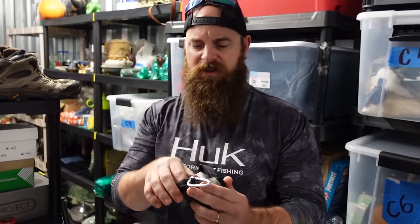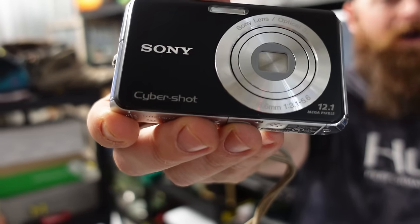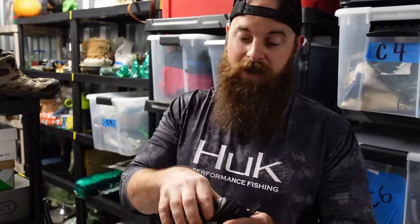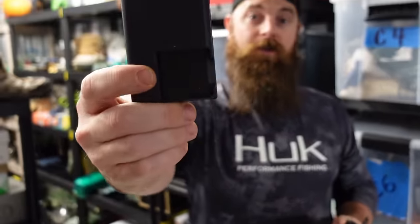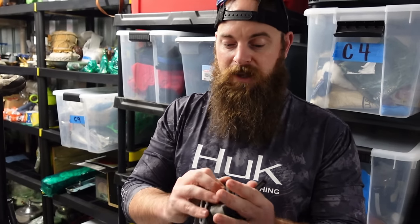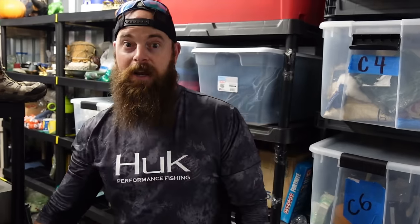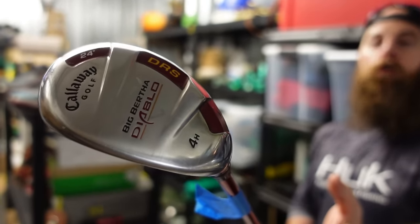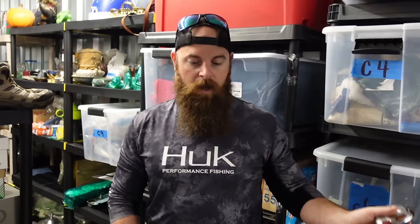Sony Cybershot — these always sell very quickly. Run the model number; this sold instantaneously for $85. The big deal with this one is having the charger, because these aren't the ones you can just plug in — you need the charger to charge the battery. Having the charger and a good battery really goes up in value. Also somebody paid for this Callaway Diablo 4H hybrid club for $32 plus shipping.